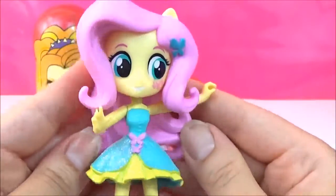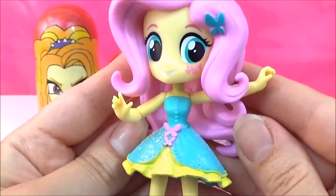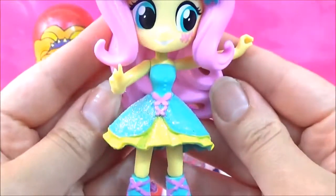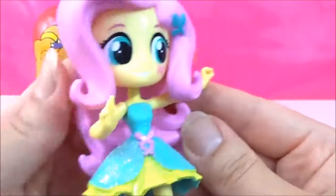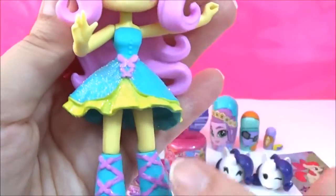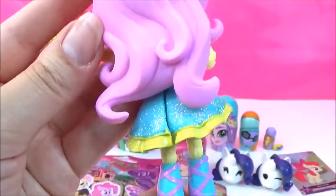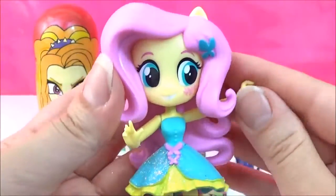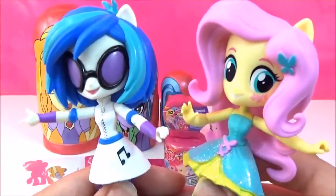And here is the adorable Fluttershy in such a pretty dress! I love it! I love the colours and the glitter! And her cutie marks — here and here! That is super cute! So which one is your favourite?